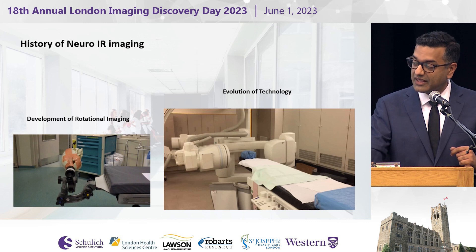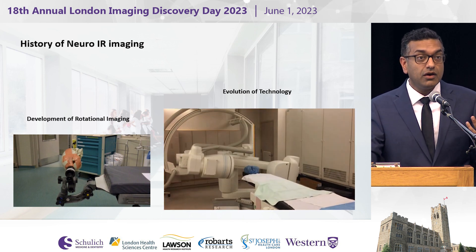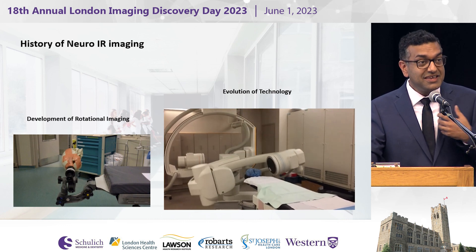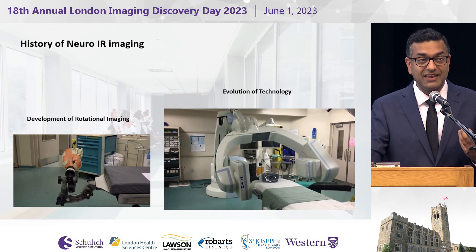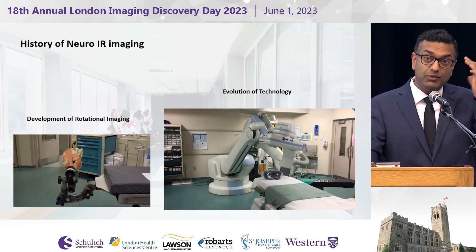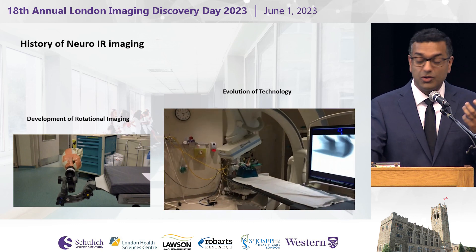Here you can see the same kind of technology being applied to the actual angiography suite — our way of taking a two-dimensional imaging platform and applying it to a three-dimensional space so that we can better understand anatomy. Before this, we were limited when treating an aneurysm to how we were able to see it in any one plane. This allowed us almost to hold it in our hands and see it from all dimensions.